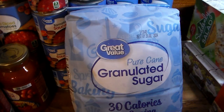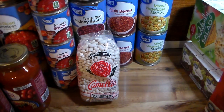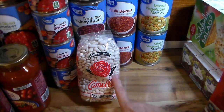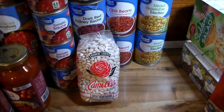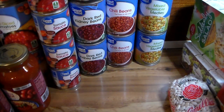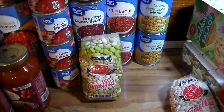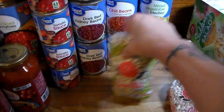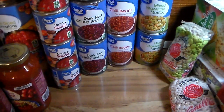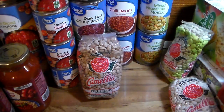I picked up another package of Camellia great northern white beans, a package of Camellia green baby lima beans — my favorite — and a package of Camellia pinto beans.